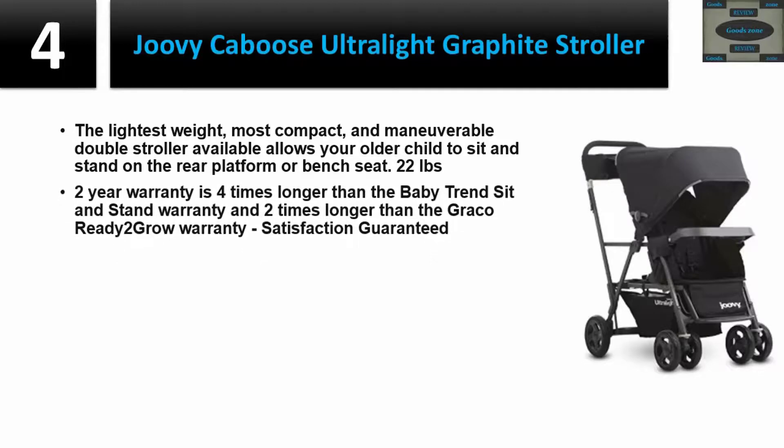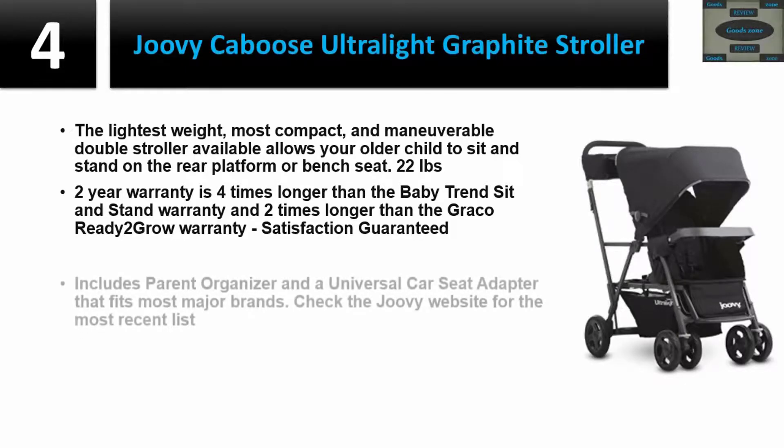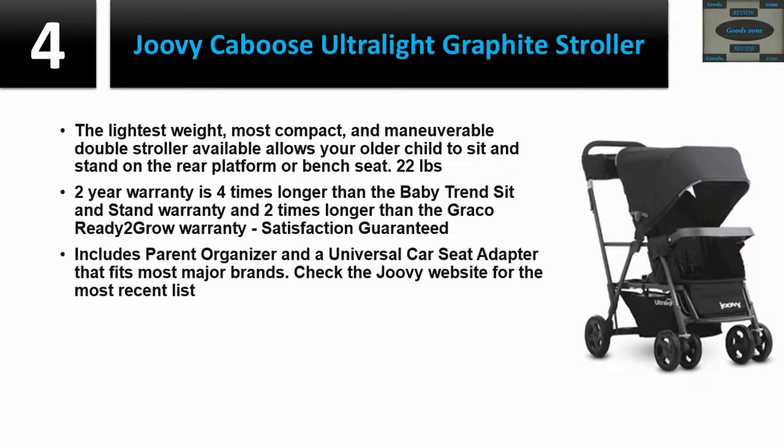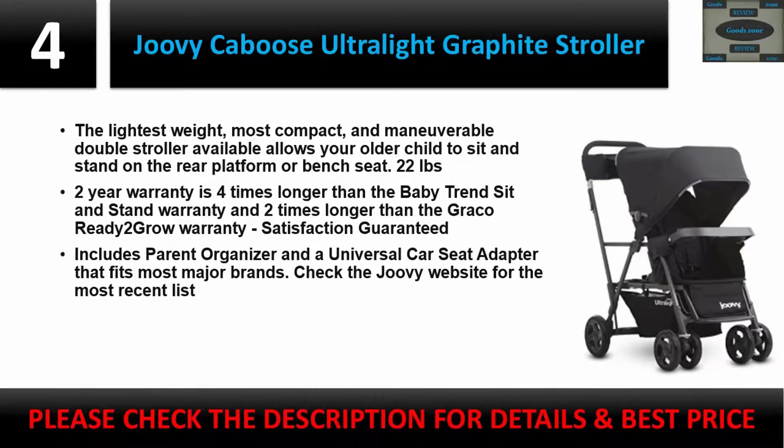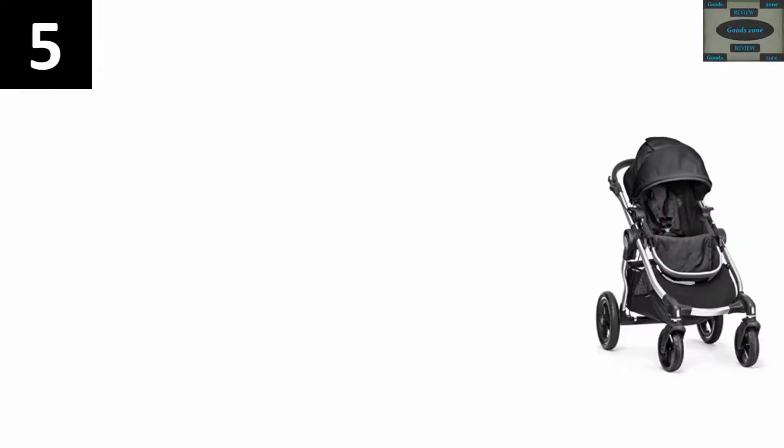Two-year warranty — four times longer than the Baby Trend Sit and Stand warranty and two times longer than the Graco Ready to Grow warranty. Satisfaction guaranteed. Includes a parent organizer and a universal car seat adapter that fits most major brands — check the Jovie website for the most recent list. Please check the description for details and best price.